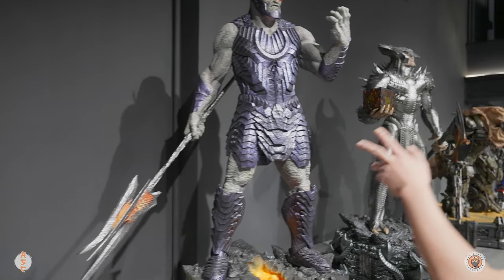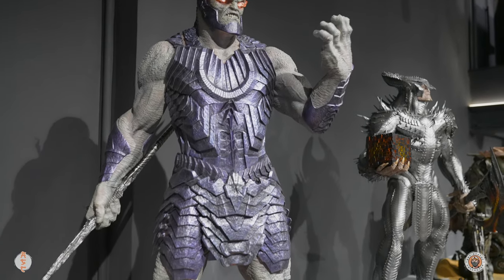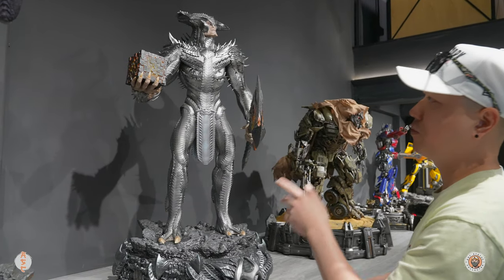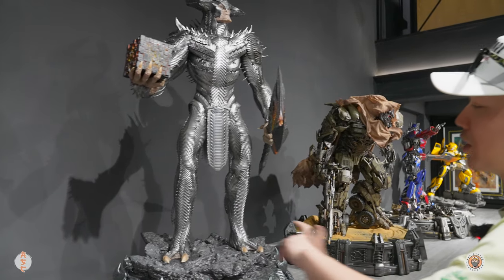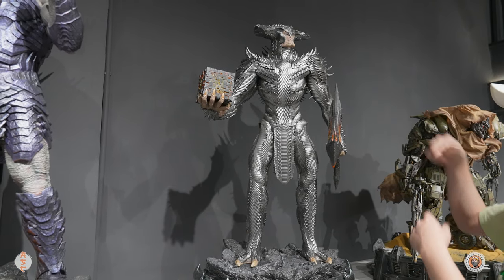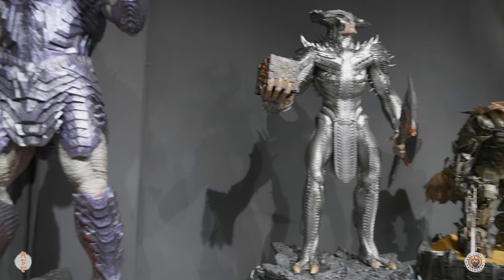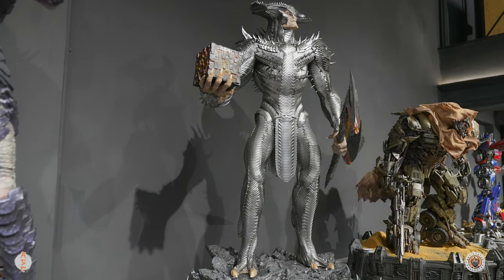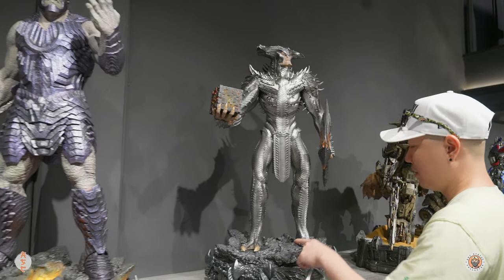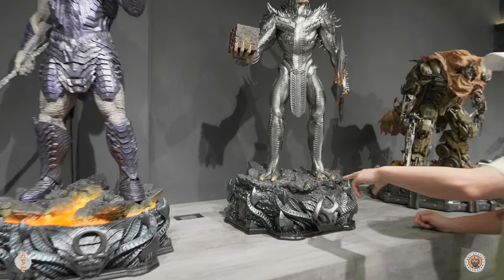And we got Darkseid - I have this as well, got the light turned on, love this piece. Then we get to Steppenwolf - I have this as well. I display them next to each other. It's an awesome piece, a lot of switch-outs, but I have some problem with the arm - I can't switch them out. They got this one with the Mother Box looking really nice. Love the portrait and all the details on this. The only thing I don't like about the base is it's painted a little too fake.